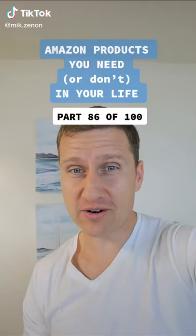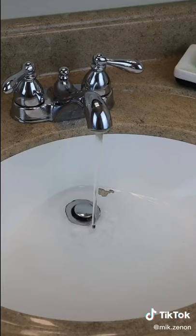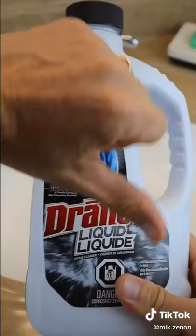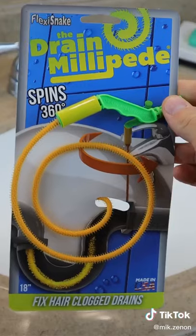Amazon products you need or don't in your life — part 86 of 100. This one comes with a warning: if you're squeamish at all, swipe away. Anyone else have the problem of their sink clogging up too often? You just hate having to pour those strong chemicals down the drain, and sometimes the chemicals don't even work.